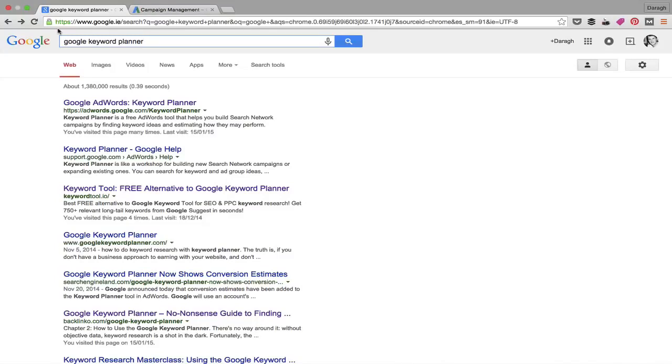Step one is getting access to the tool. You have to set up a Google AdWords account — that's free. Just type 'Google Keyword Planner' into Google and follow the prompts. One thing to be careful about: choose your currency carefully because you can't change it once it's set. I made the mistake of setting up my account abroad and had to create a new one. I'd suggest using USD, especially if you're selling to a global audience.